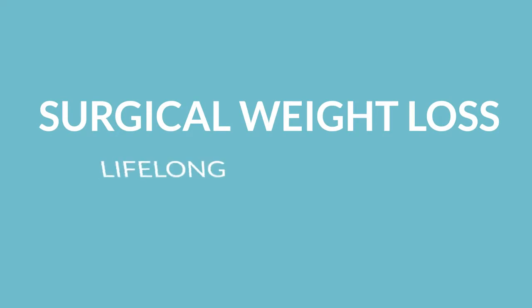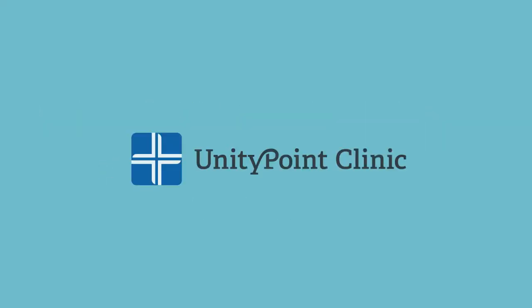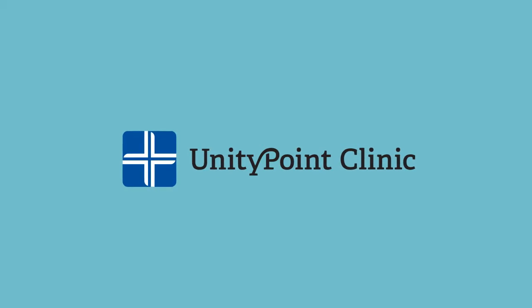Surgical weight loss is a lifelong commitment to health. At UnityPoint Health Des Moines, we offer three weight loss surgeries.